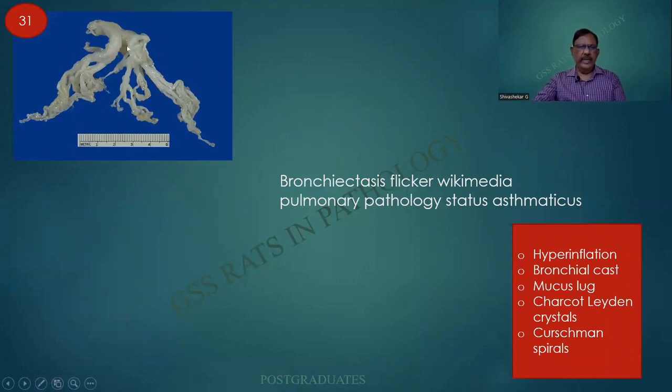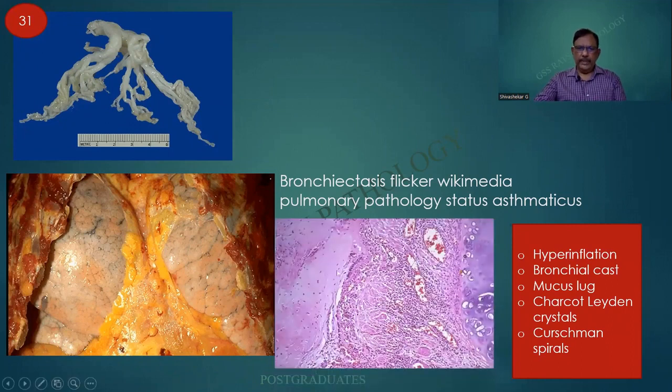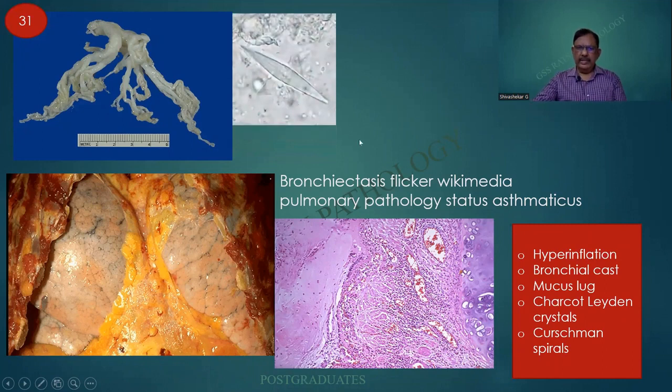In some patients we shall be seeing what looks like a cast of the bronchial tree. In some cases the lung will be hyperinflated but no bullae can be seen. This is the histological picture: the normal cartilage is seen here, but the wall is filled with inflammatory infiltrate and there is a mucous plug. Last but not the least, there can be Charcot-Leyden crystals — all features of bronchial asthma. This is a case of death from status asthmaticus.